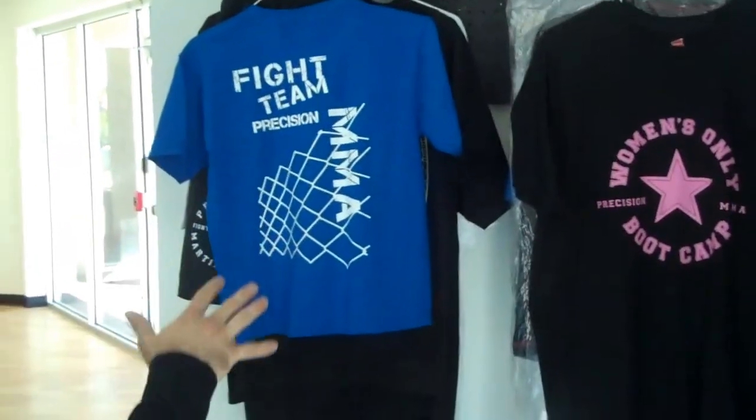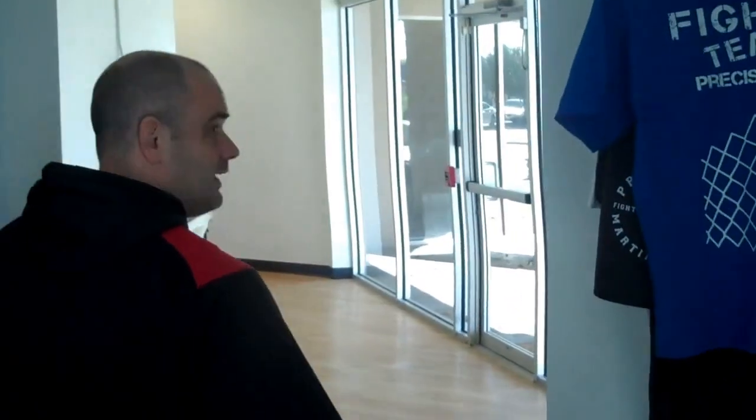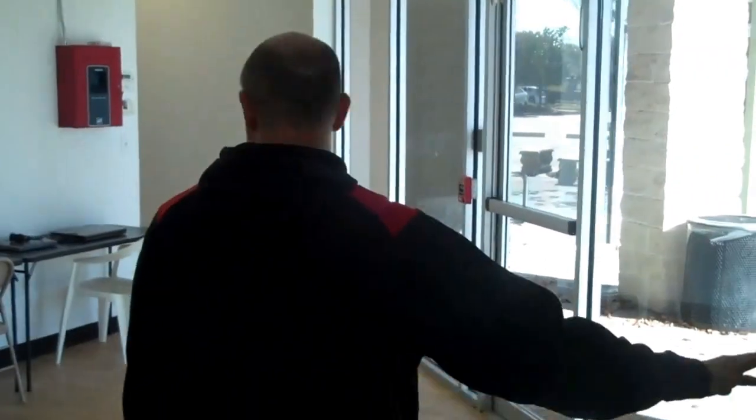Here we have a little pro shop. We have t-shirts, shorts, training gear available — stuff that you're going to definitely need. We have a little waiting room here, and lockers and cubbies to sort your equipment.